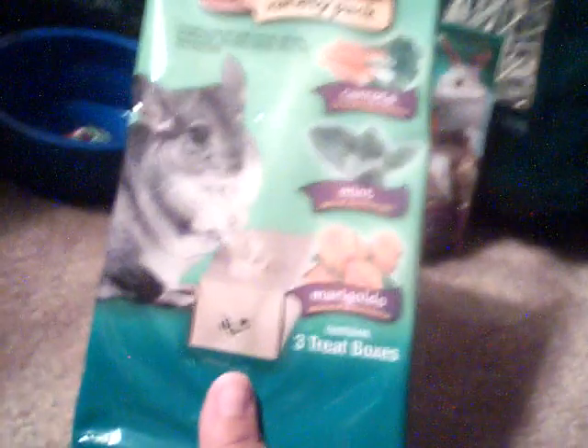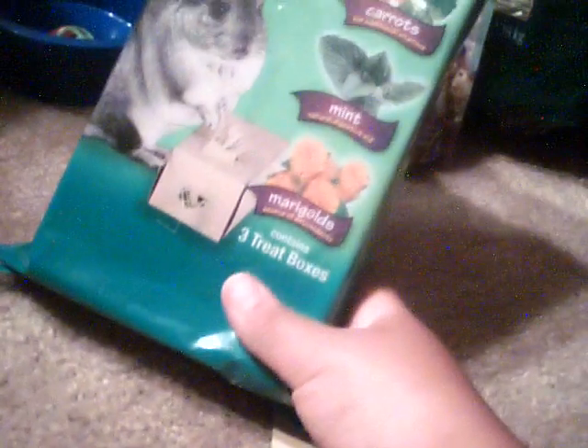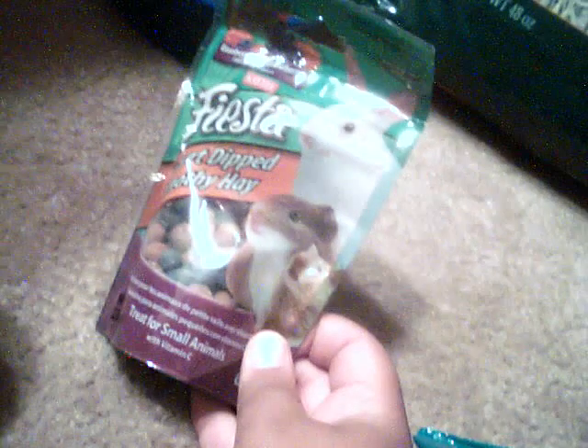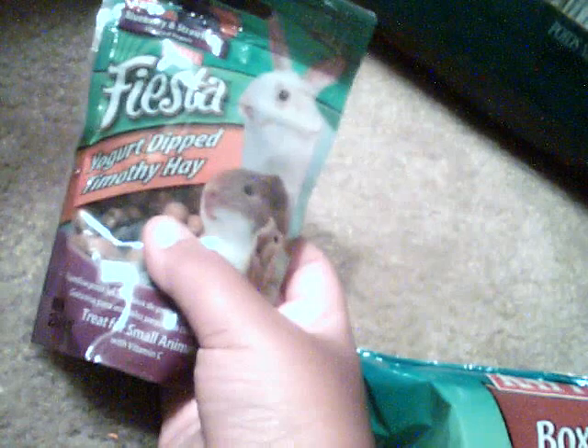It has carrots, mint, and marigolds for like $5.99 I think. Yeah, it's like a little box — it's a three pack. I got this Fiesta by Katie, it's yogurt dipped Timothy hay. That was four something, which is expensive.